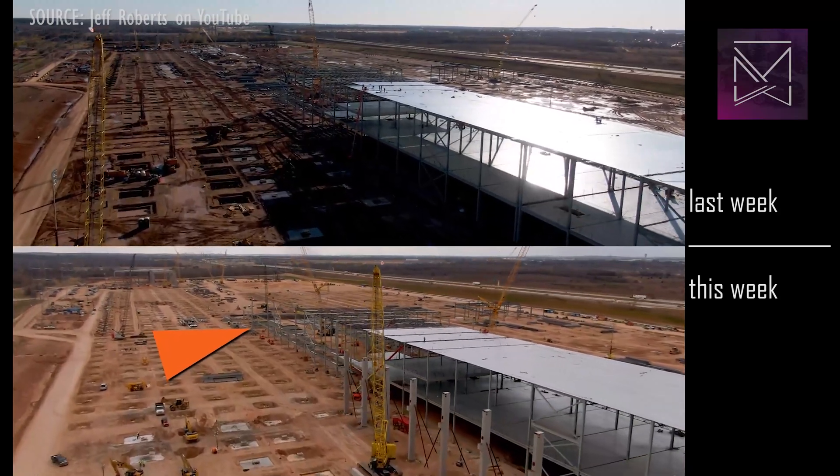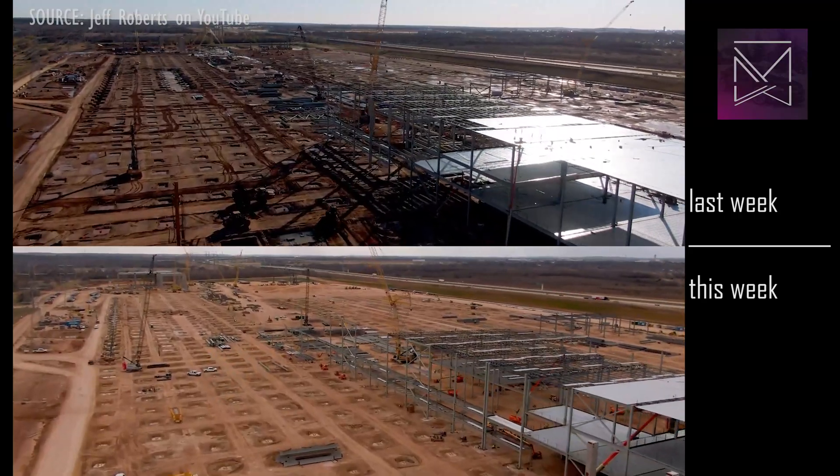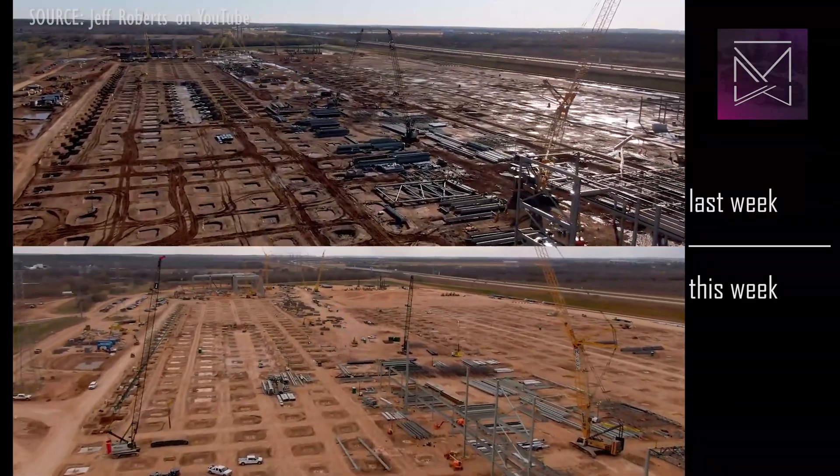Steelwork has continued south, with this narrow channel likely to be used for running utilities on the inside of the building. The zipper pit has been backfilled and compacted, and many of the in-progress footings have been completed.